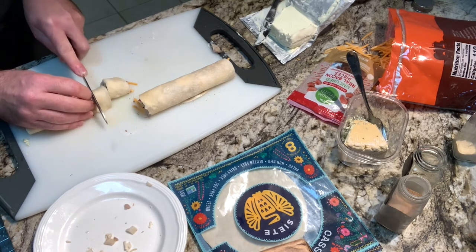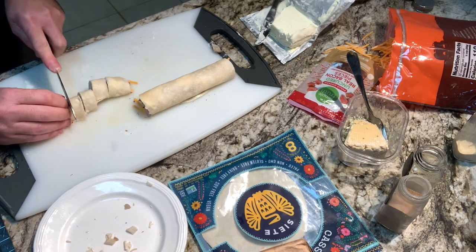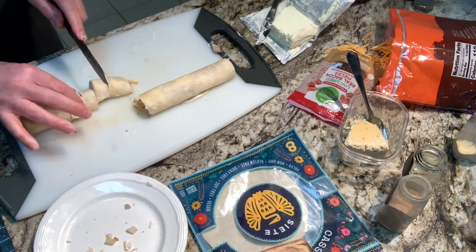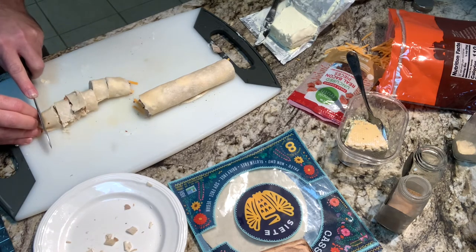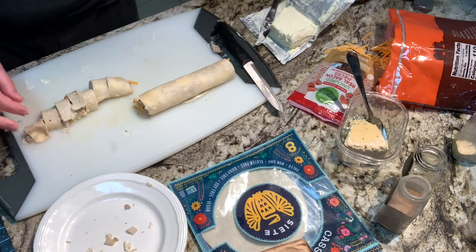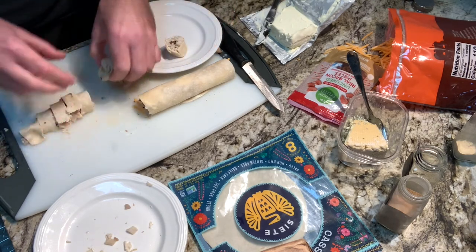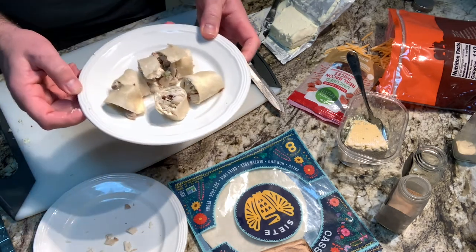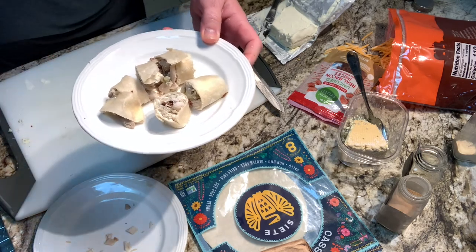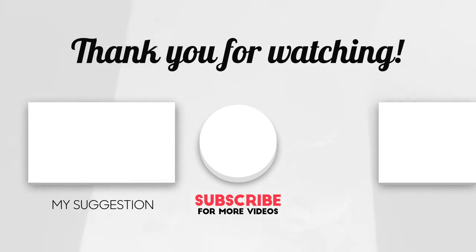You can serve them just like that, or cut them into little bite-sized pieces. And there we go — some bacon turkey roll-ups! Make sure you check out the blog linked below in the description for more recipes that didn't make the video, and as always, thanks for watching. Hit the subscribe button and give us a thumbs up below.